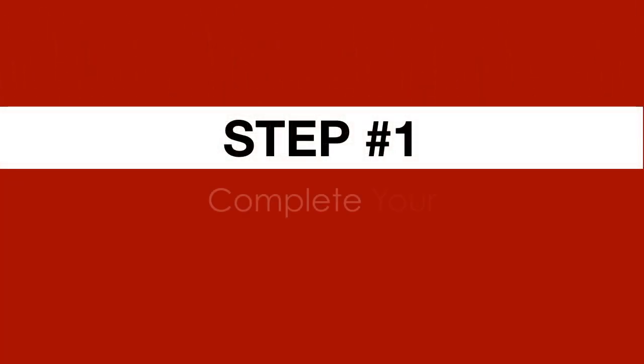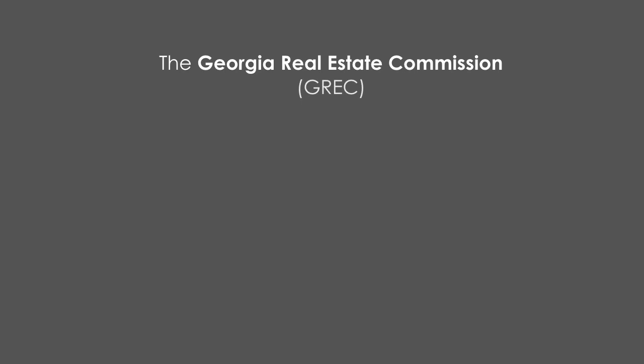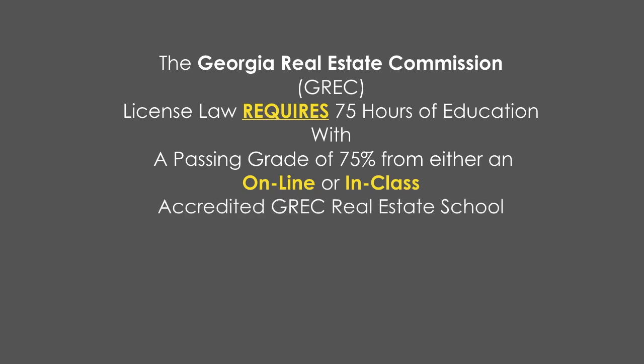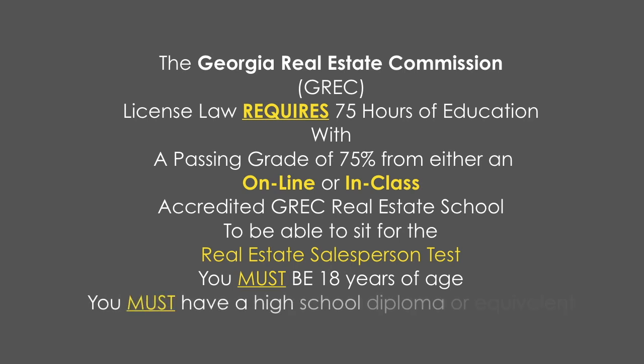Step one: complete your required education and exam prep. The Georgia Real Estate Commission, GREC, licensed law requires 75 hours of education with a passing grade of 75% from either an online or in-class accredited GREC real estate school. To be able to sit for the real estate salesperson's test, you must be 18 years of age and have a high school diploma or equivalent.